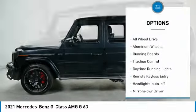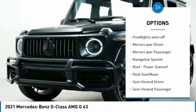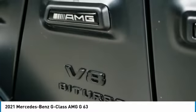Towing package. All-wheel drive. Aluminum wheels. Running boards. Traction control. Daytime running lights. Remote keyless entry. Headlights auto off. Mirror memory. Mirrors power. Passenger.